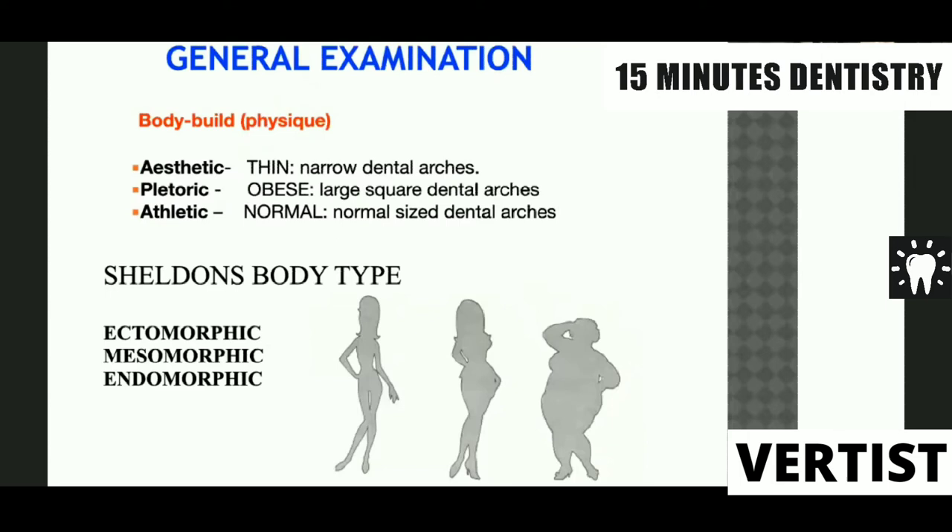Another commonly asked topic is Sheldon's body type, which also describes body build or physique of the patient. Ectomorphic stands for asthenic or a thin patient. Mesomorphic stands for athletic or a normal patient. And endomorphic stands for pletoric or an obese type of patient.